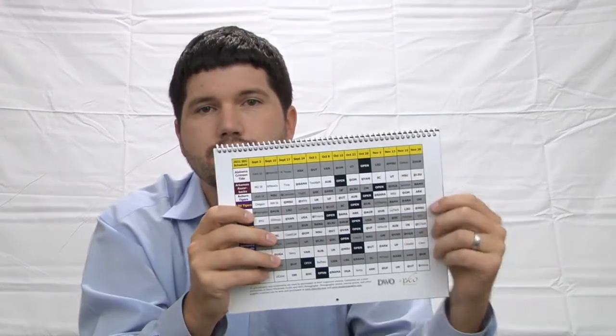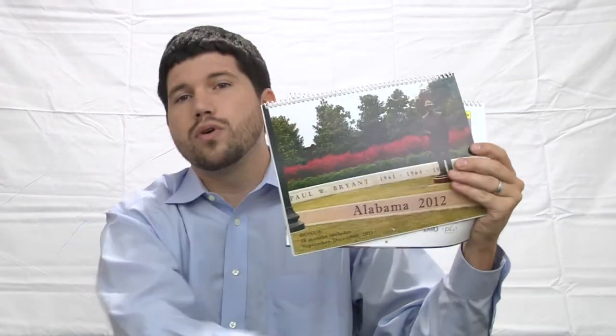On the back you can see the schedule of all the upcoming SEC football games for the 2011 season. While you're at it, you might as well order one for yourself, one for a friend, and go ahead and get as many of these calendars as you like. Thank you for your time.